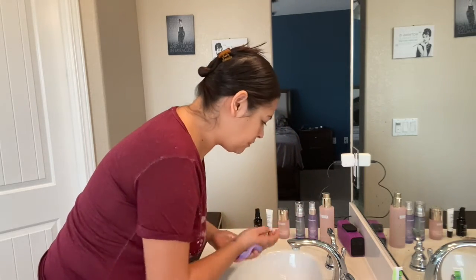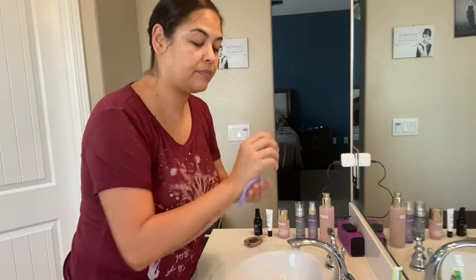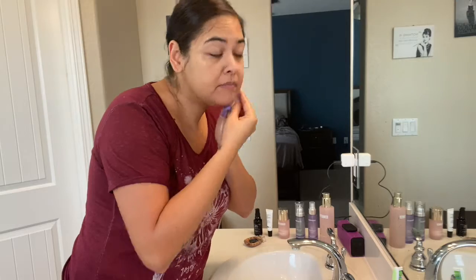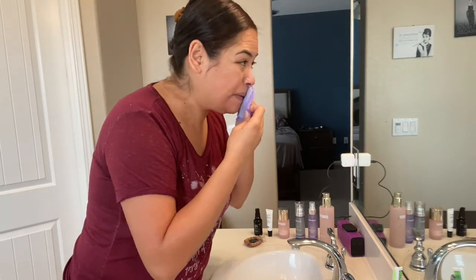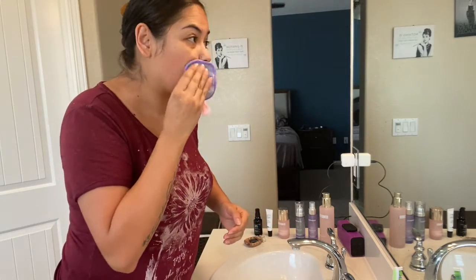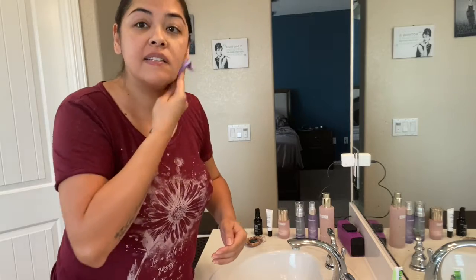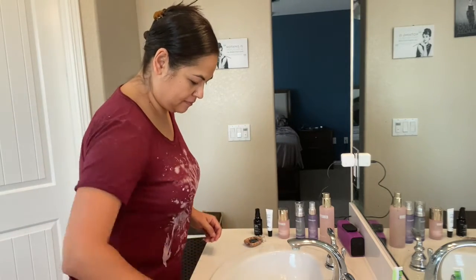To dry off my face, I like to use these makeup cloths from the company Makeup Eraser — you can find them on Etsy too. These are really nice microfiber cloths: one side exfoliates a little bit but it's very soft, and the other side helps wipe away any leftover residue of cleanser or makeup. If you wet them, they also help remove makeup before you cleanse.